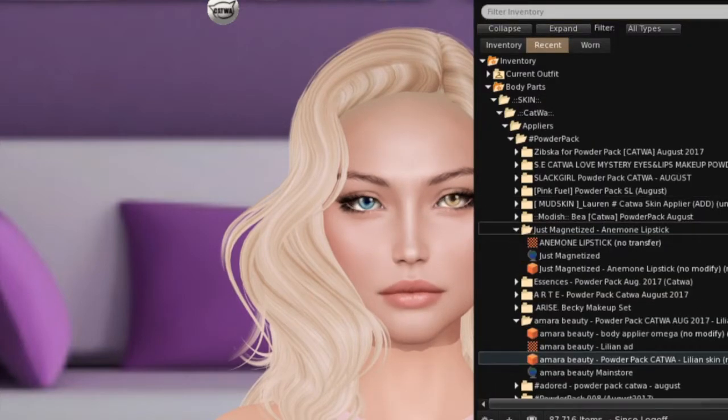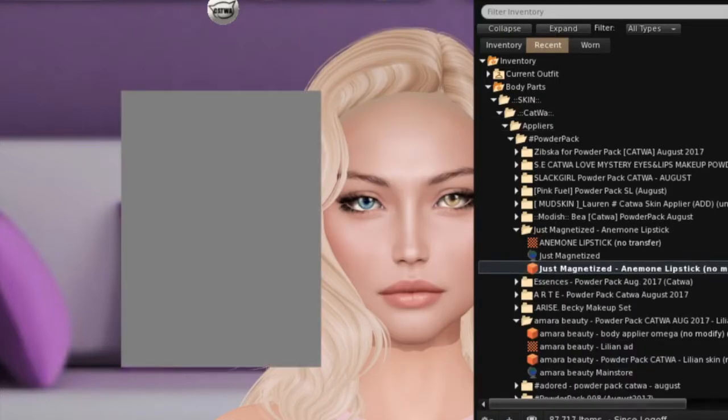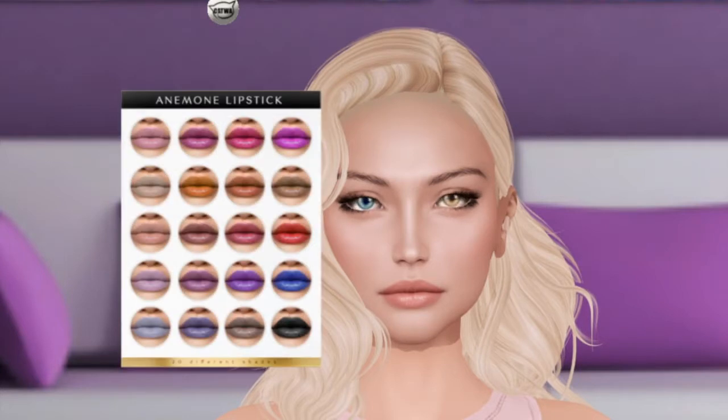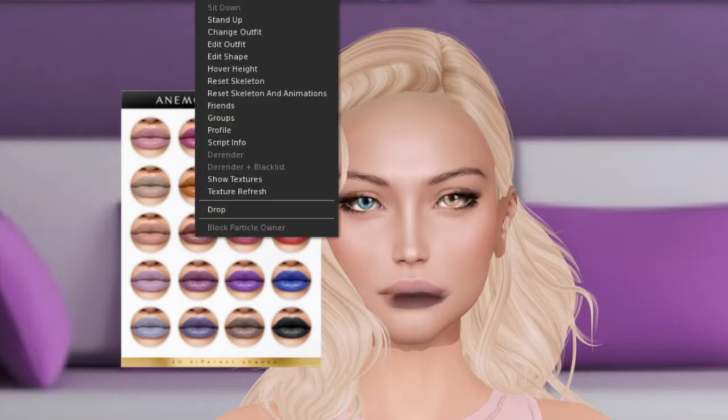Next up is Just Magnetized and the Anemone lipstick — I believe that's how it's pronounced. Oh wow, this has a lot of shades. Starting top left — that's pretty. There's a nice nude color, very pretty in red, black at the bottom, and blue. Very pretty. So that was the Anemone lipstick from Just Magnetized.